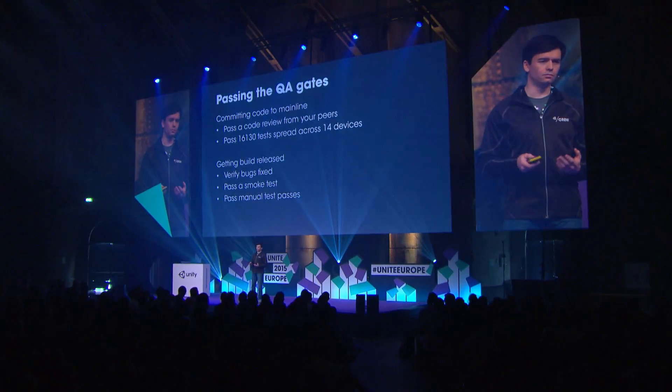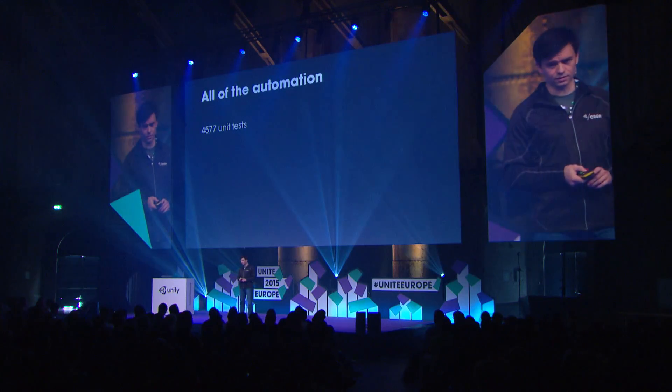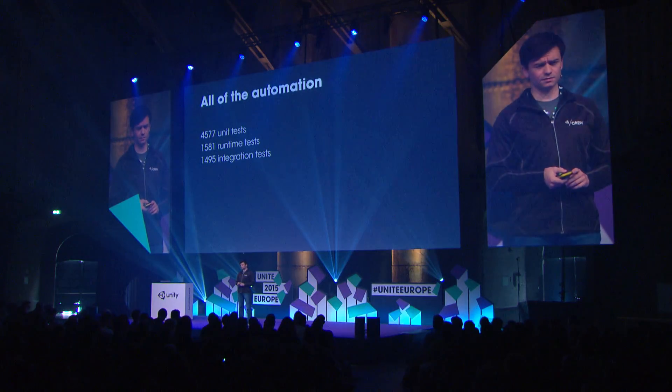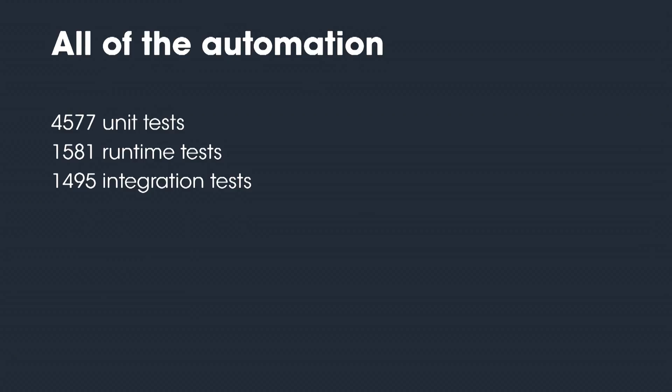On the automation side, we do more than that because we have a very large suite of automation that we are maintaining and developing all the time. We have 4,500 unit tests just to cover the C++. Then we have about 1,600 runtime tests, and these tests are run on all 22 platforms we have in our build farm — enabling us to make all these platforms consistent so you can press a button in the editor and it works. We also have 1,500 integration tests that communicate with the editor, running on all editor versions, Windows, Mac, 32 and 64 bit, ensuring the editor is running and functioning well.